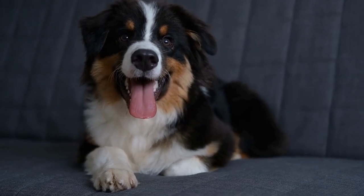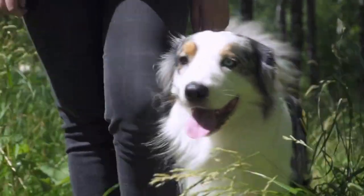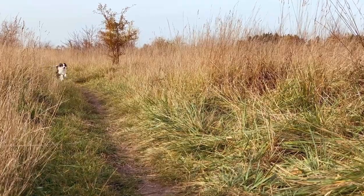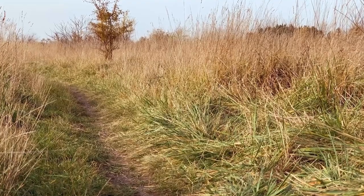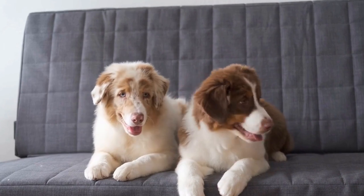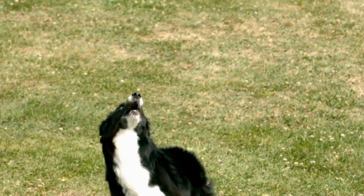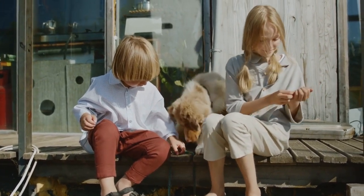Myth 2: Shaving Reduces Shedding. Many owners believe that shaving their Australian Shepherd will significantly reduce shedding; however, this is a myth. Shaving an Australian Shepherd's coat may lead to adverse effects on temperature regulation, skin protection, and overall well-being. The double coat acts as insulation, keeping the dog cool in summer and warm in winter, and the outer coat shields the dog from harmful UV rays, bug bites, and other external factors. Shaving can disrupt the natural shedding cycle, potentially leading to an imbalanced coat growth pattern.